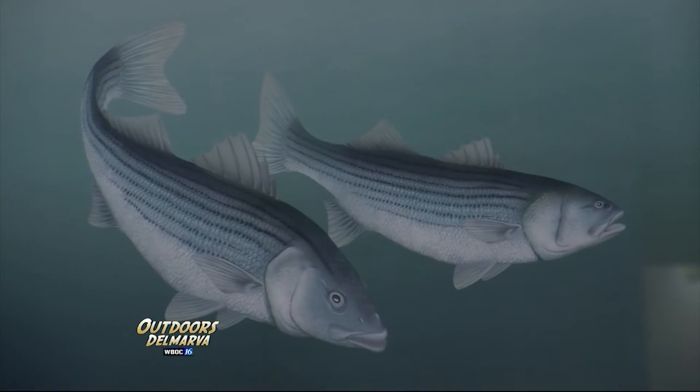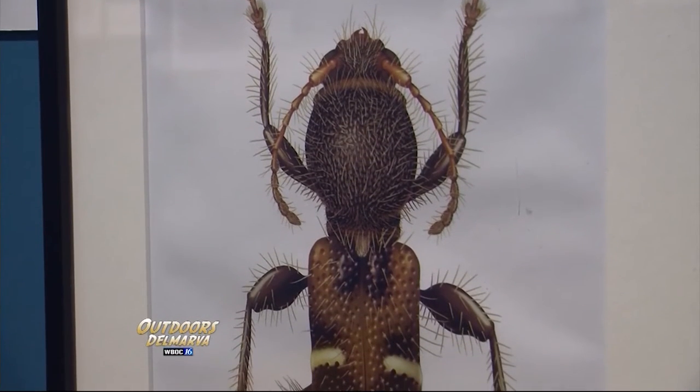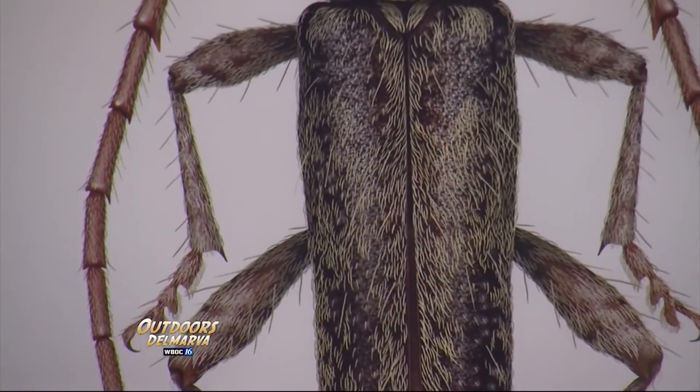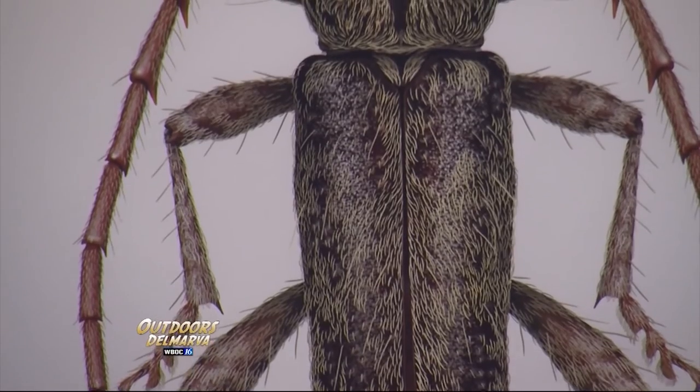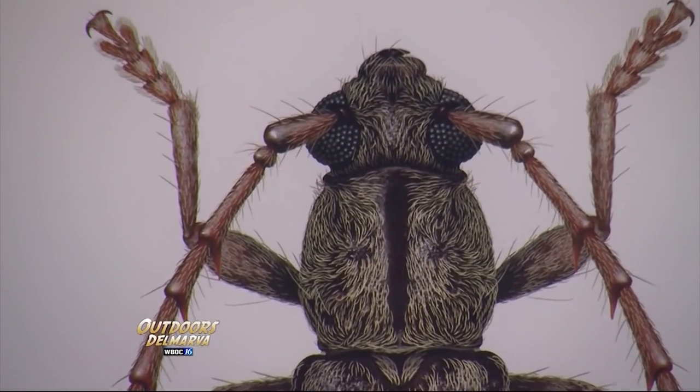Tyna gives us some insight into the creative process behind these unique works of art. She works with dead insects on a pin or on a microscope slide — sometimes very, very small. If the information on the insect is too small, she'll work with one of the scientists and take a scanning electron microscope photo to get the details from that.